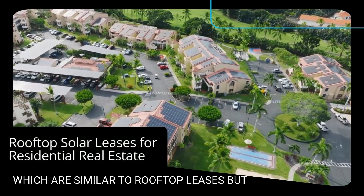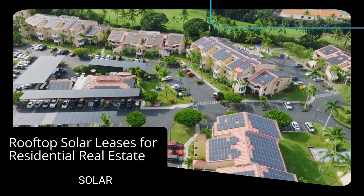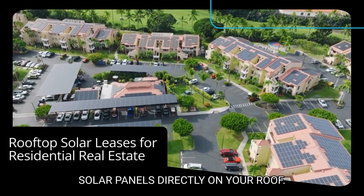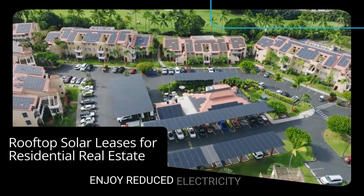Moving on to residential solar leases, which are similar to rooftop leases but for homeowners. In this setup, solar companies install solar panels directly on your roof. You can also receive payment or enjoy reduced electricity bills.